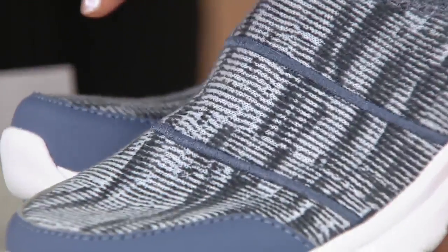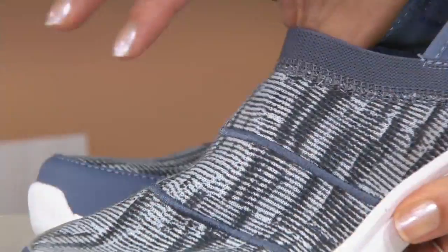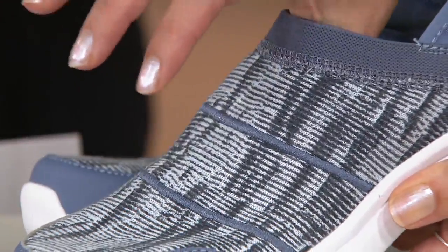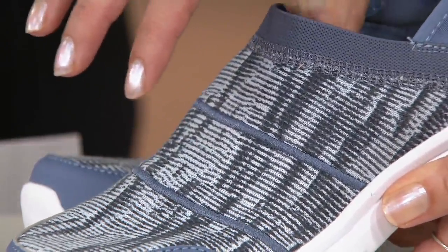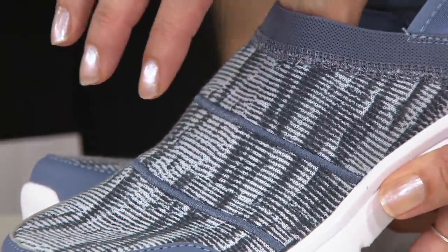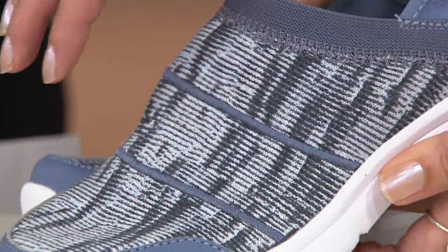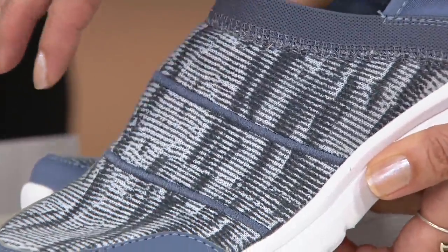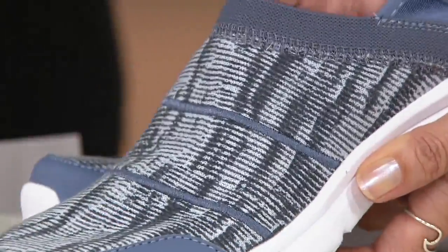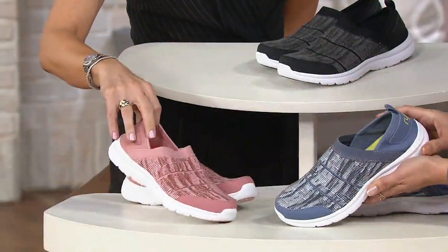I want you to see — this is my thumb pressing into the shoe. So whatever shape your foot is, if there's a leather overlay and you have a bunion or something like that, you have to be careful. That's the beauty of a knit upper on a slip-on sneaker: you don't have to worry about anything on your foot because it's like wearing a sock, but still breathable.